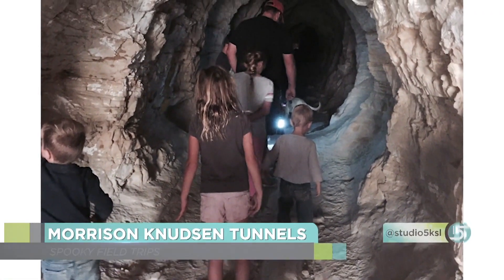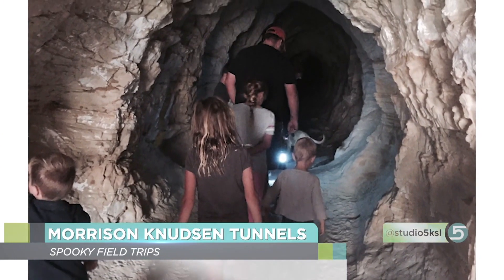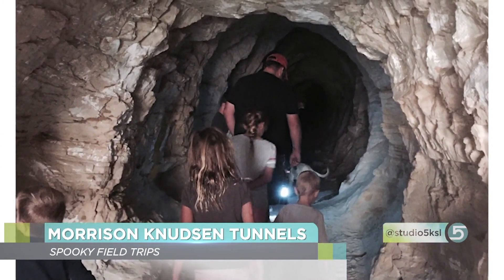First, we're heading to the Morrison Knudsen Tunnels, near Price — about 20 minutes outside of town. Apparently in the 1950s, the government built top secret tunnels in case the US was bombed by Russia, and they still exist. Some of them are gated, but the gates just open — it's just to keep wild animals out. And yes, it's legal to go look through them.